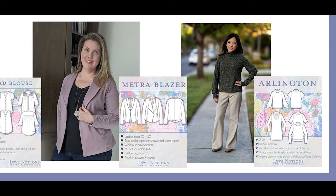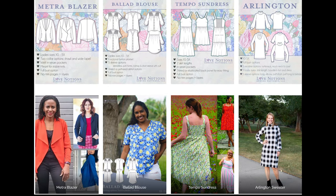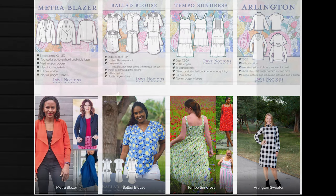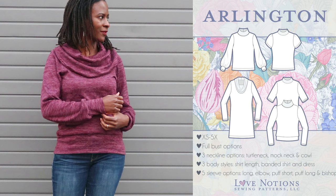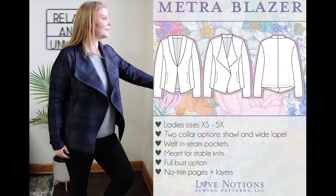The four new releases are: the Metro Blazer, the Ballad Blouse, the Tempo Sundress, and the Arlington Sweater. These patterns form a beautiful little capsule collection. The Arlington Sweater is a quick and easy knit pattern and a complete wardrobe staple — its turtleneck option was the absolute most requested garment we've ever had. The Metro Blazer is an easy-to-wear, fun-to-sew knit blazer — a wardrobe staple for professionals and to top off your dress or skirt outfit.